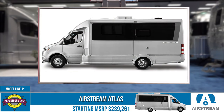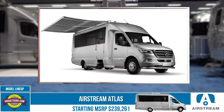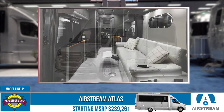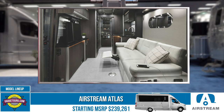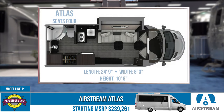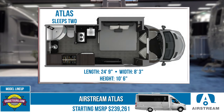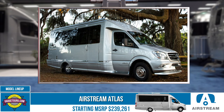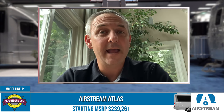The third and final model is the Atlas, which uses a cutaway chassis — the box behind the cab is built by Airstream. It has a slide-out, a full rear bath, and is very spacious. You could camp in it much longer. On the Interstate 19 and 24, the box is built by Mercedes-Benz and Airstream upfits the interior, but with the Atlas, Airstream builds the box. It also offers some basement storage for exterior storage. That's our newer Atlas product.